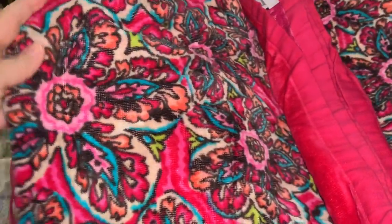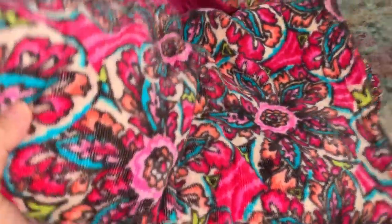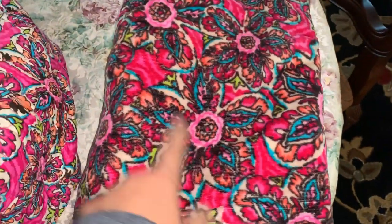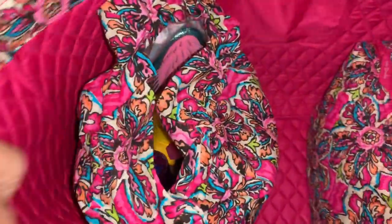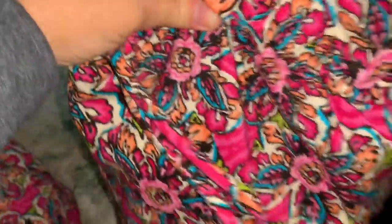I have the matching Vera Bradley beach towel. This is a huge towel - it's so pretty, same pattern. It's a very large, very soft towel, and on the end it says Vera Bradley in white.